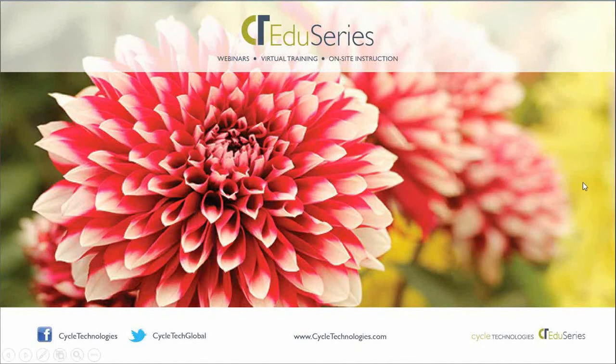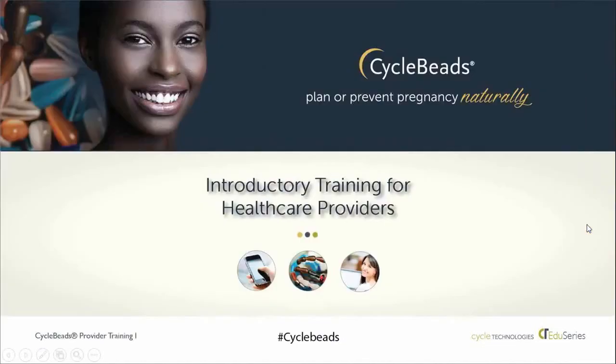Hello and welcome to EduSeries by Cycle Technologies. We present and discuss topics on family planning and reproductive health with experts in the field. This episode is an introductory training for healthcare providers on cycle beads, a tool for women to use the standardized method to plan or prevent pregnancy naturally.